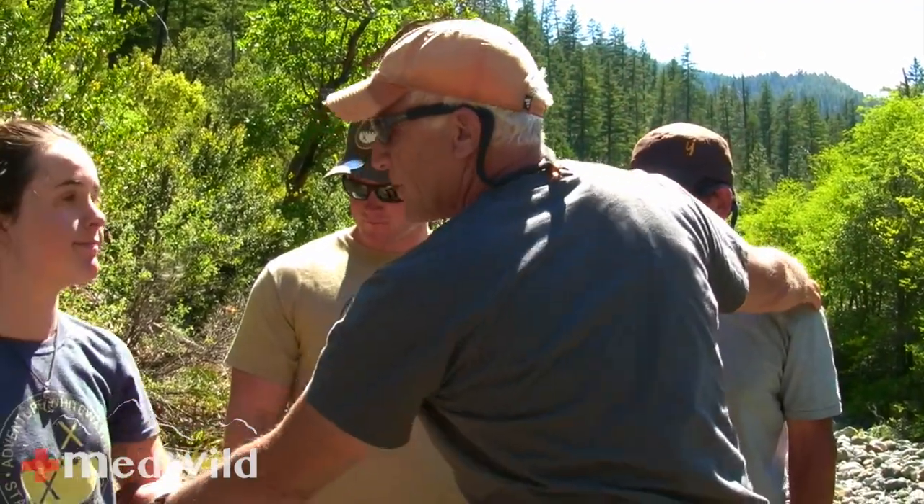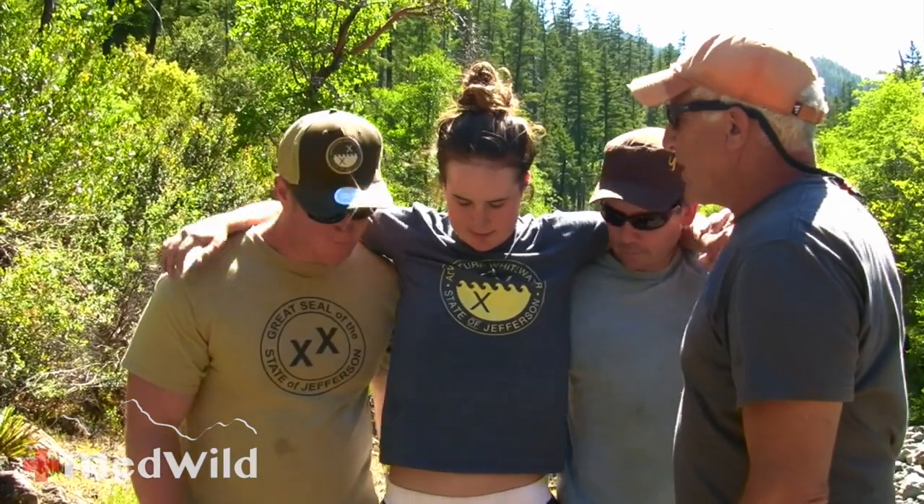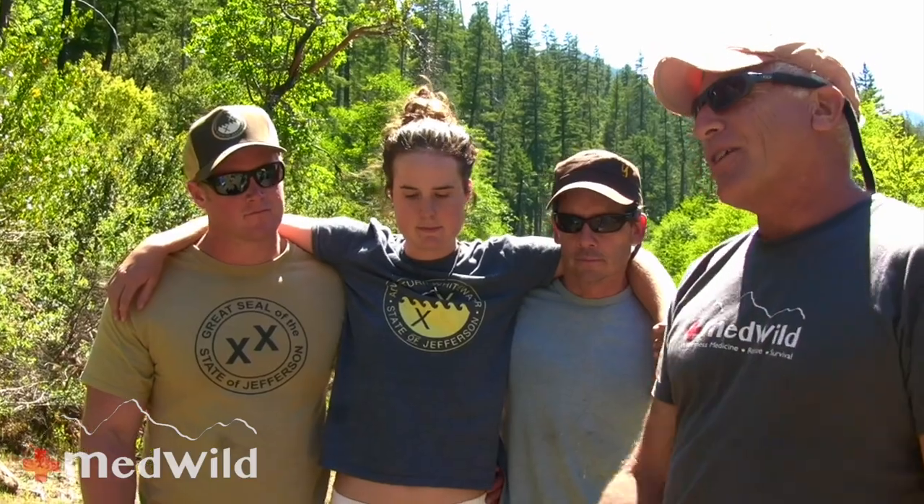Today we're going to ask Kaylee to be our victim and I'll show you how to do this rescue. Let's get Nick and Mars back here facing this direction. You're going to be the victim. I want you to put your hands over these guys' necks. She is conscious, she has severe altitude illness, so she's still with the program, able to follow commands, and we're going to get Ari in here.